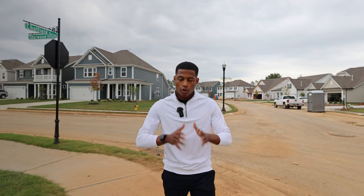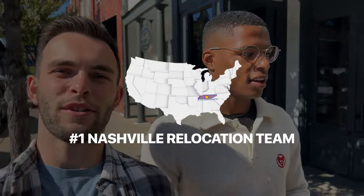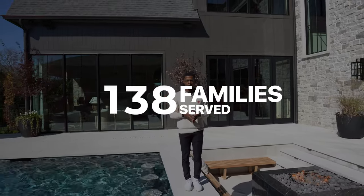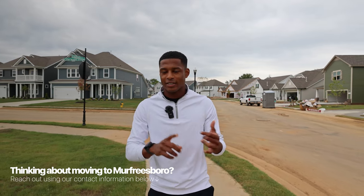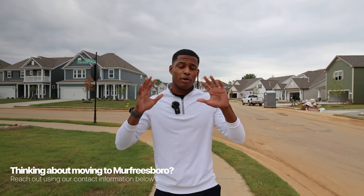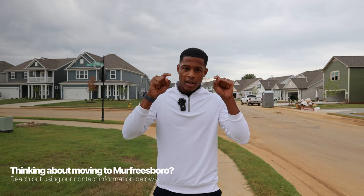If you're new to the channel, welcome. I'm Sam Coleman, a real estate agent here in Nashville, Tennessee. My partner Brandon and I and the team help families from all across the country relocate to the Middle Tennessee area. If you're thinking about moving to the area in the next three months, send us a text, email, or DM — we'd be happy to help.